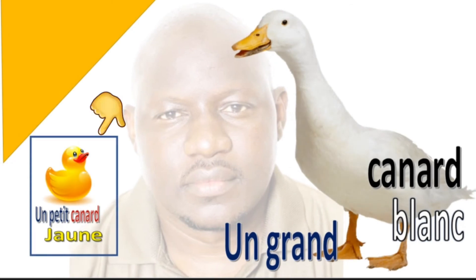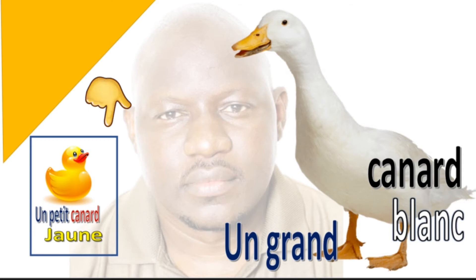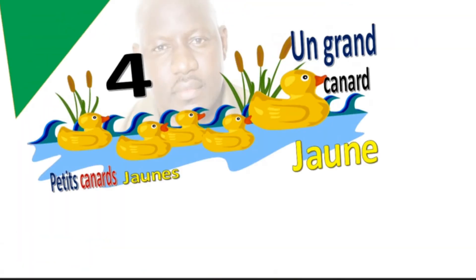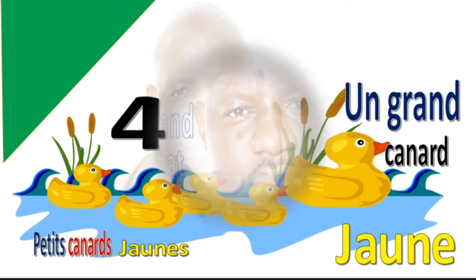Canard — a tiny canard: 'un petit canard jaune.' 'Un grand canard blanc.' You know how they do? Petit, grand. 'Quatre petits canards jaunes, quatre petits canards jaunes, un grand canard jaune.' You know the difference.